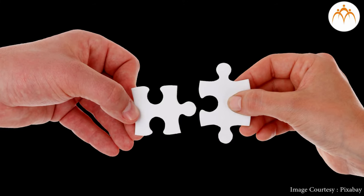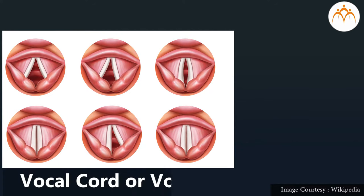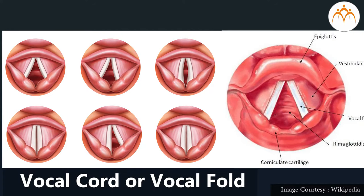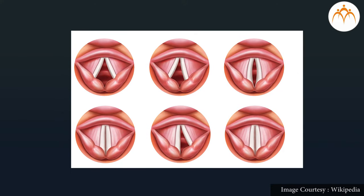Here is another puzzle. This is the only instrument which singers cannot see but use all the time. Can you guess? It is called the vocal chord or vocal fold. No matter how hard you try, you cannot see your vocal chord — but you can feel it.